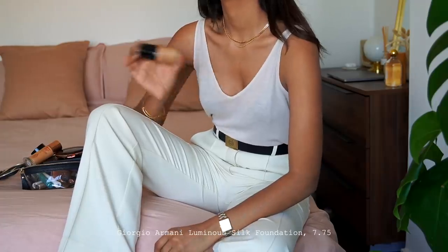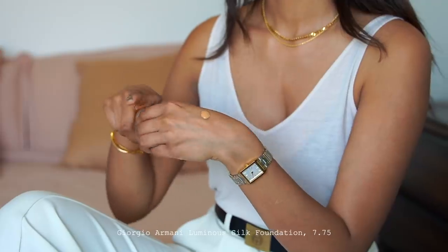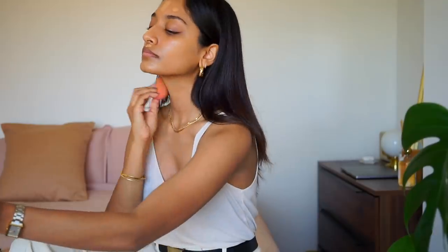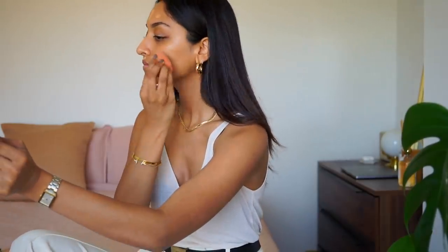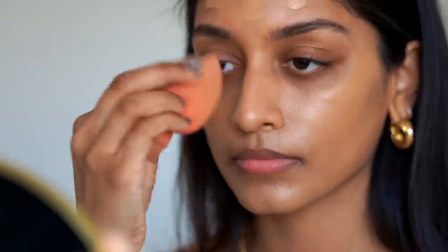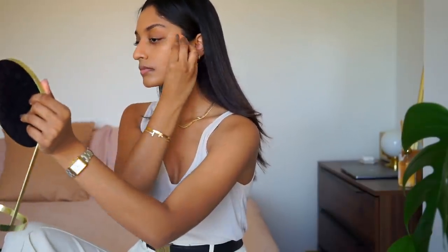I've been using the Giorgio Armani Luminous Silk Foundation for years now. I absolutely adore the finish — it's really flawless. It gives an almost satin-like finish to the skin without looking cakey or heavy, and it feels really lightweight so I actually really like to wear this in summer as well as winter. They also have a really wide range of colours and undertones, so if you're someone of a warmer complexion that generally struggles to find their foundation colour, this is a really great brand to look into.